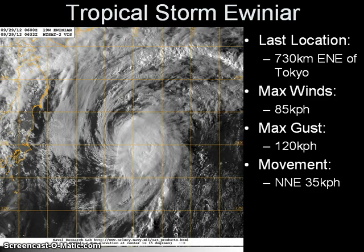Moving on to Tropical Storm Rainier, now well east of Japan, located approximately 730 kilometers east-northeast of Tokyo. Maximum sustained winds have decreased to 85 kilometers per hour, so it is no longer a severe tropical storm, though it still has gusts of up to 120 kilometers per hour. Moving north-northeast and accelerating to 35 kilometers per hour, the system is definitely becoming more extratropical. There is a decoupling visible, with the low-level circulation center becoming more exposed, and stratocumulus clouds from the northwest signifying drier air wrapping around the system as it interacts with the jet stream.